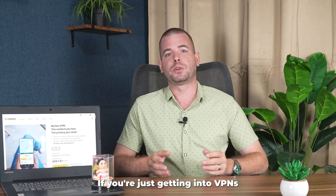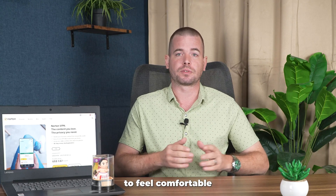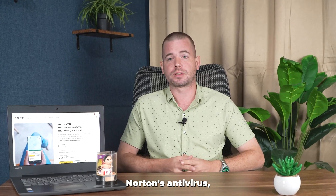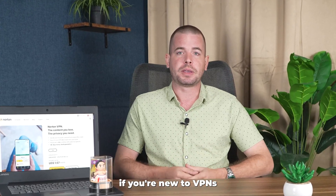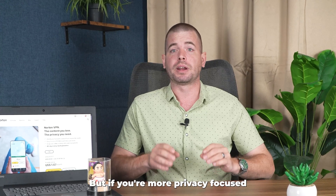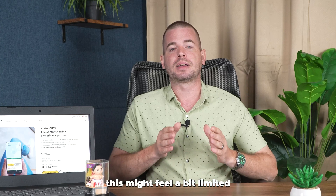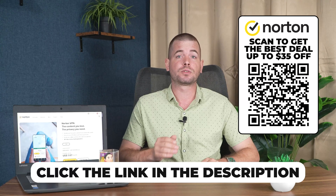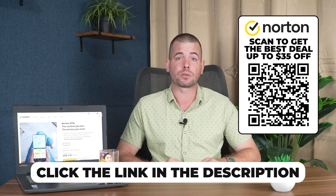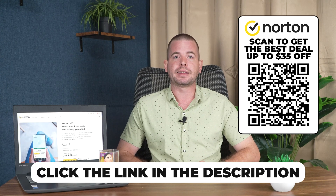So who is this really for? If you're just getting into VPNs and want something you don't have to think too hard about, this one is probably going to feel comfortable. It works well for casual browsing and streaming, and if you already use Norton's antivirus, having everything in one app is pretty appealing. But if you're more privacy-focused or need advanced features like torrenting, this might feel a bit limited. If you're thinking about giving it a try, don't pay full price — you get up to $35 off using the link in the description or by scanning the QR code on screen. If you're looking for a simple, easy-to-use VPN, Norton gets the job done.